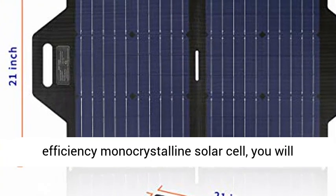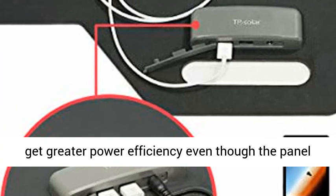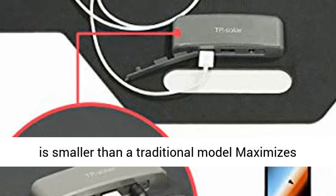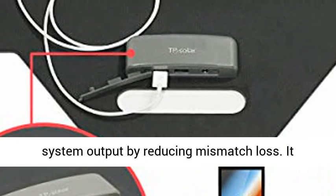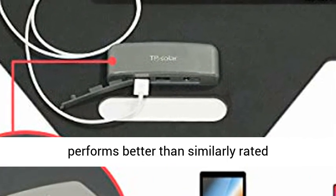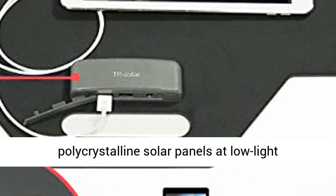Powerful high conversion efficiency — with high efficiency monocrystalline solar cells, you will get greater power efficiency even though the panel is smaller than a traditional model, maximizing system output by reducing mismatch loss. It performs better than similarly rated polycrystalline solar panels at low light conditions.